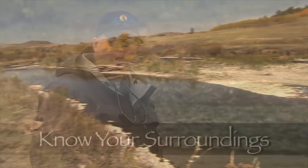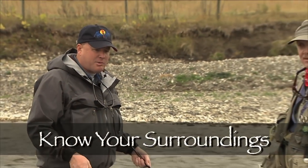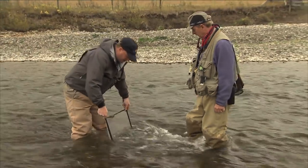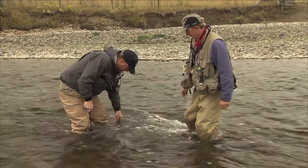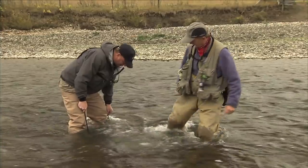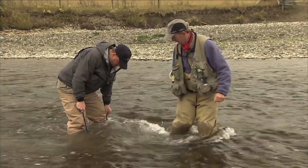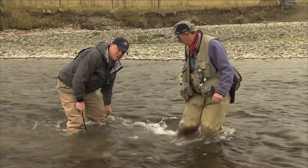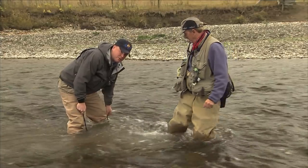Whenever you travel to a system, it's always a good idea to seine the area and see what local aquatic insects are in. I've got a portable screen here — we're going to put it in the water and Vic's going to kick some rocks up above, and whatever he disturbs will be swept downstream into the net. We can have a look and choose some flies to match the most predominant food sources we see.